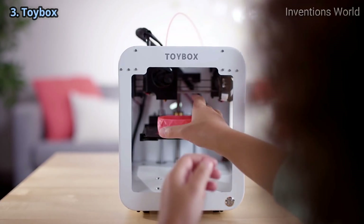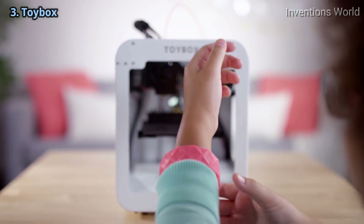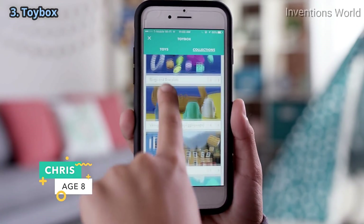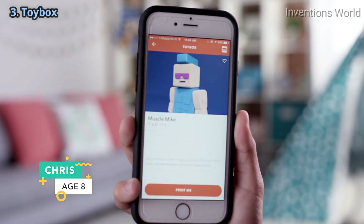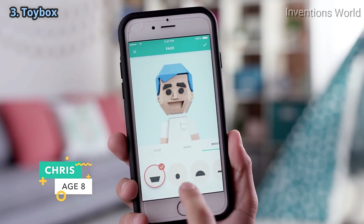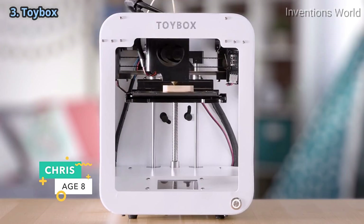This is Toybox, a kid-friendly, easy-to-use 3D printer. Browse through the ever-expanding Toybox library filled with hundreds of creatures and contraptions. Customize the toys to expand your already impressive collection for a more immersive playtime experience.